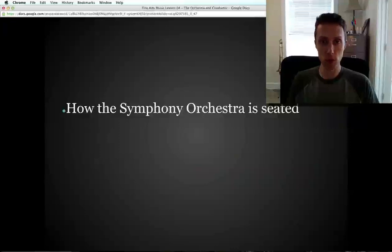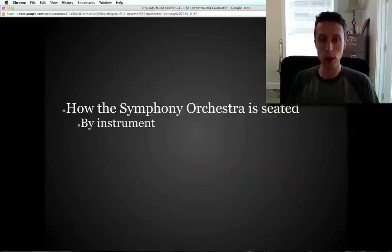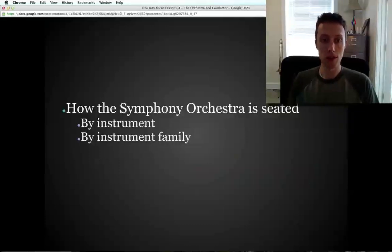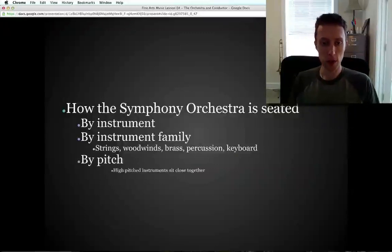How the orchestra is seated: symphony orchestras like the Chicago Symphony Orchestra, the New York Philharmonic, and the Oregon Symphony Orchestra are all usually seated in just about the same way. There are three ways they're organized. First, by instrument — grouped by instrument family, so all the trombones sit together and all the brass instruments are together. The strings, woodwinds, brass, percussion, and keyboard instruments are each grouped. The last way is by pitch, with high-pitched instruments generally on the left.